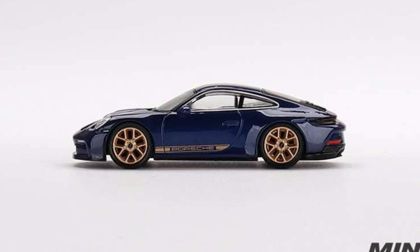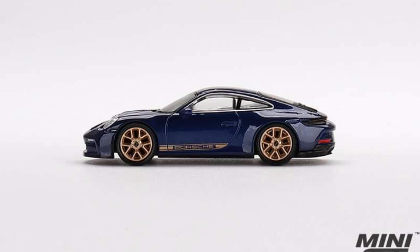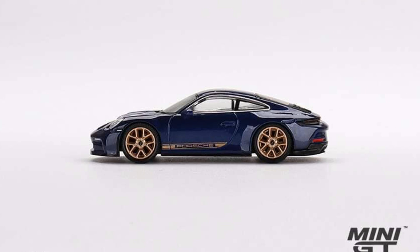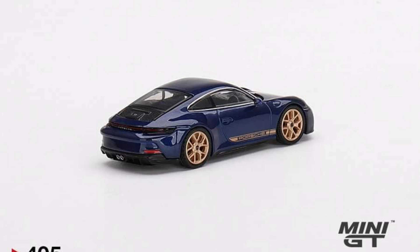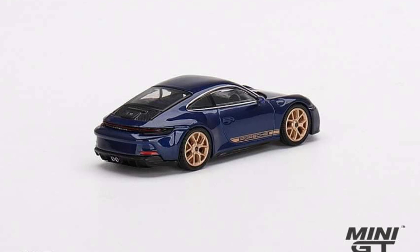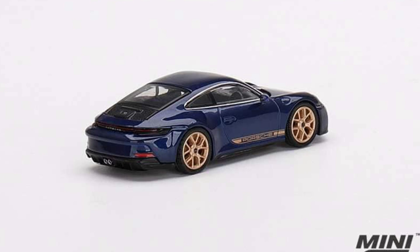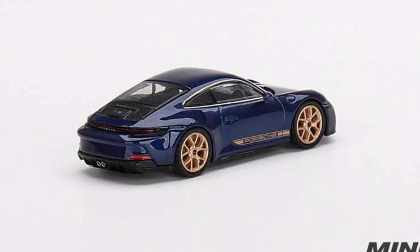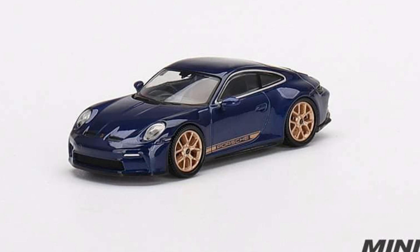Everyone loves this car — I can't think of anyone who hates the Porsche 911 GT3. This is in Gentian Blue Metallic, also available as a left-hand drive only vehicle. Great paint, great details on this. From this whole set I will not be completing it — I'll probably just be ordering two: this Porsche 911 GT3 and the Bugatti Chiron Pur Sport.